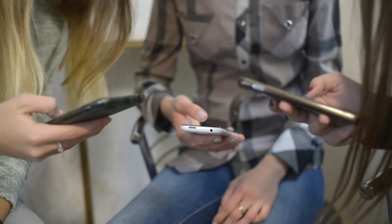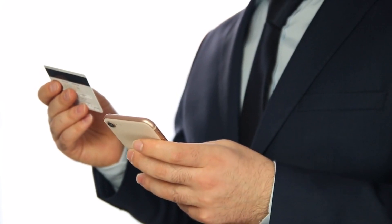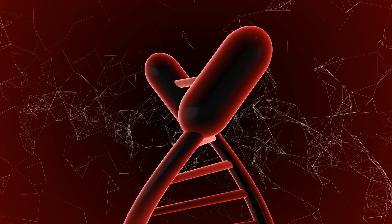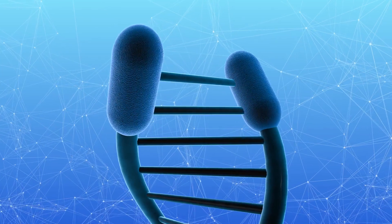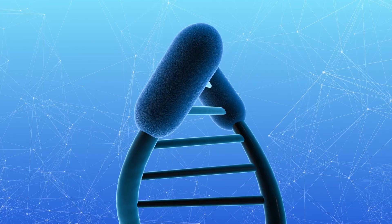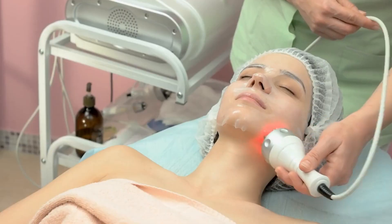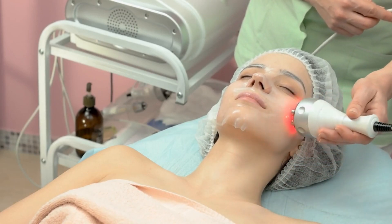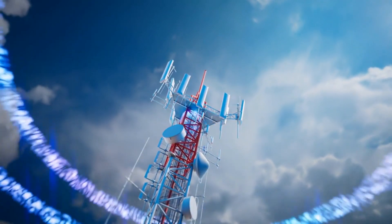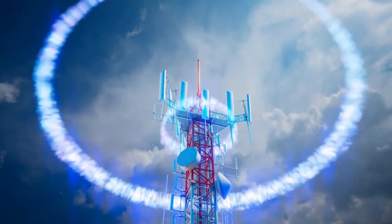The relationship between electromagnetic fields and cell phones, exploring health implications. In our digital age, cell phones have become an integral part of our daily lives. As these devices rely on wireless communication technology, concerns about the potential health effects of electromagnetic fields (EMFs) emitted by cell phones have emerged. Cell phones operate by emitting and receiving radio frequency (RF) electromagnetic waves, a form of non-ionizing radiation. These EMFs are generated by the transmission and reception of signals between the phone and cellular towers. The frequencies used by cell phones typically range from 800 MHz to 2.4 GHz.